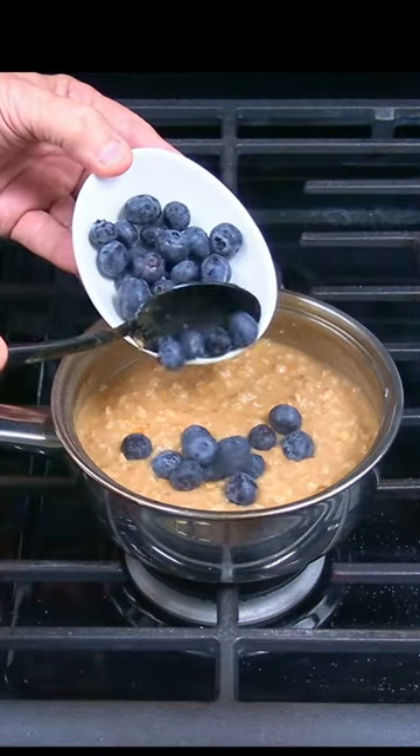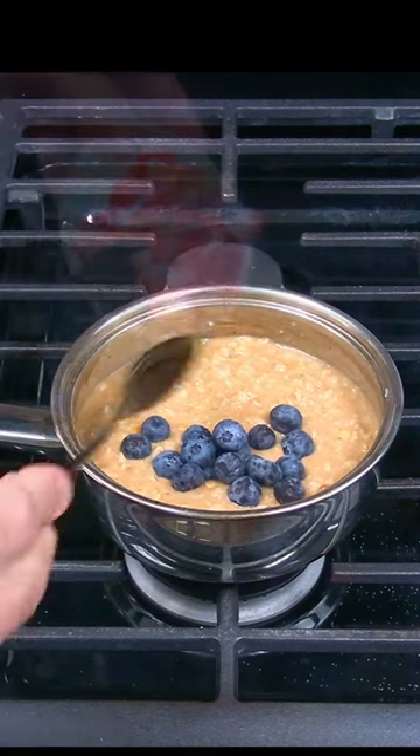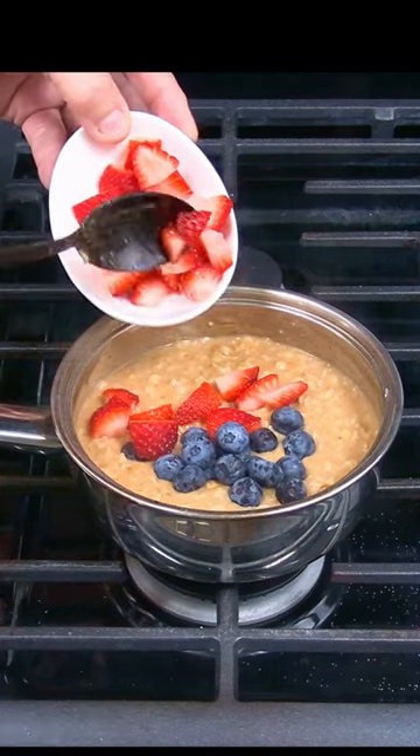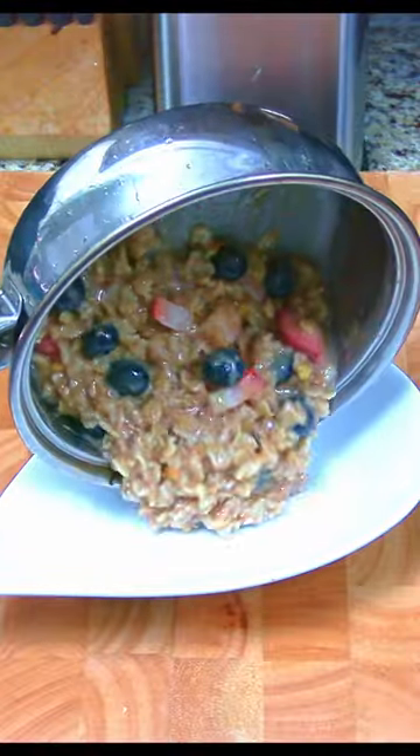Oatmeal is high in fiber and contains vitamins and minerals essential for heart health, blood sugar regulation, weight management, and digestive health. Blueberries and strawberries are loaded with antioxidants, which can help reduce the risk of chronic diseases — they're juicy, flavorful, and provide natural sweetness, so there's no need to add sugar.